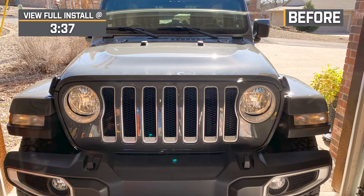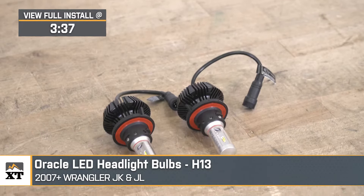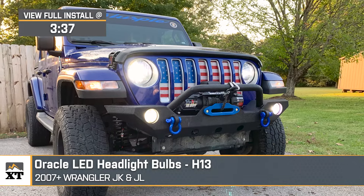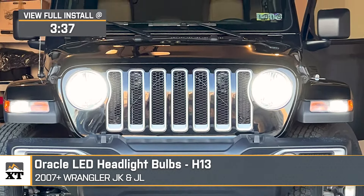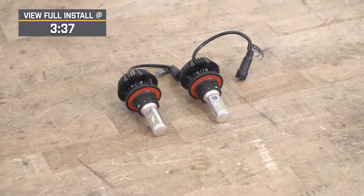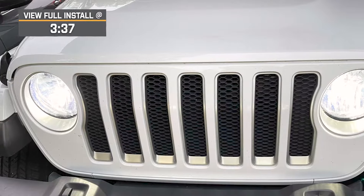What's up, guys? Meredith with extremeterrain.com, and today we are checking out the Oracle H13 LED headlight bulbs fitting all 2007 and newer JK and JL Wranglers. The factory headlights are not that bright, and if you're currently struggling with visibility and wish you had more, this is going to be a great solution. This is specifically a great option if your headlights are in great or good condition and you don't necessarily need to replace the entire light — you just need some better bulbs to see at night and want to get a more modern feel to the front end of your Jeep.